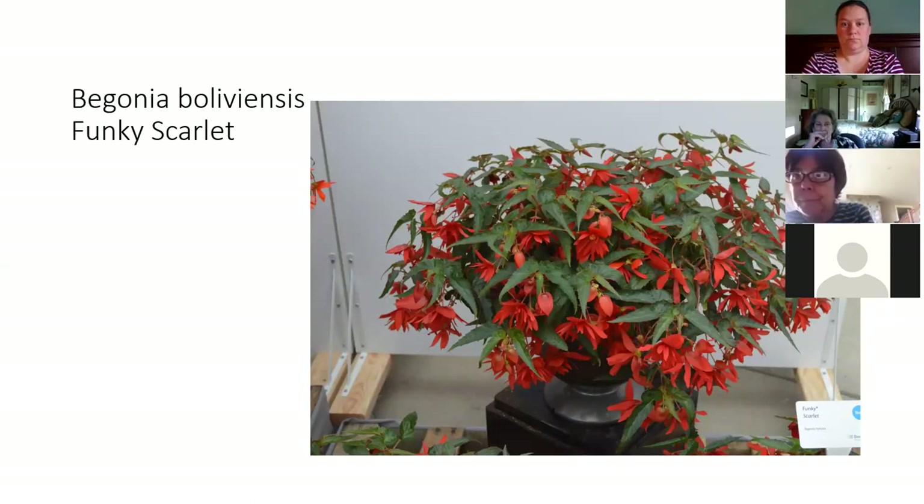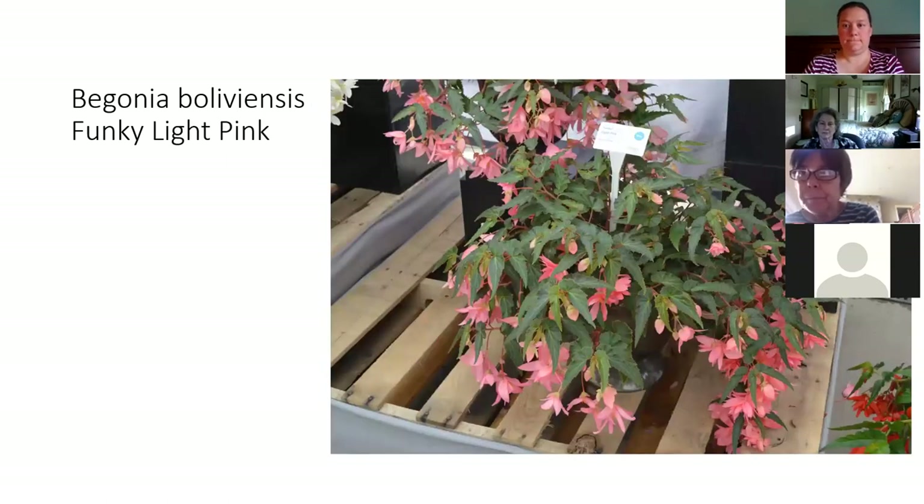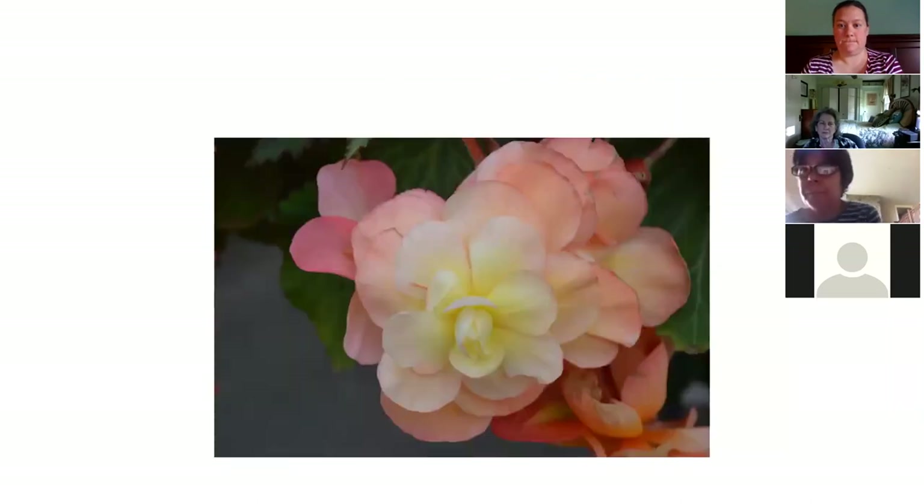This is another begonia Boliviensis like the Bossa Novas, but in the Funky series, which has been around for a couple of years — one of which was an All America Selections winner. This is a new color called Funky Scarlet, just like Bossa Nova but with a few extra layers of petals. A few less colors are available in this series, but it's vibrant, loves sun or shade, great in baskets and pots. There's also a new Funky Light Pink, bringing us to a total of three colors in the Funky series, compared to at least seven or eight in the Bossa Nova series.